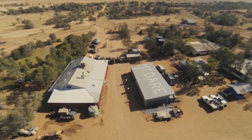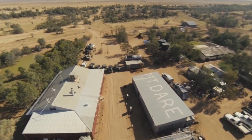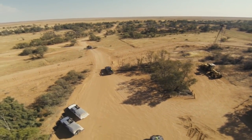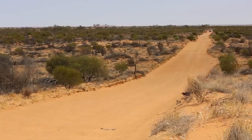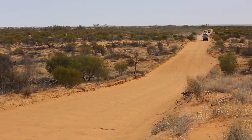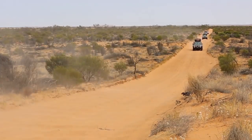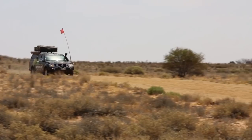Mount Dare and the western edge of the Simpson Desert is our last taste of civilisation before entering the seemingly endless horizons of rolling sand dunes. The Simpson is Australia's fourth largest desert at 170,000 square kilometres, its vastness taking in portions of South Australia, Northern Territory and Queensland.